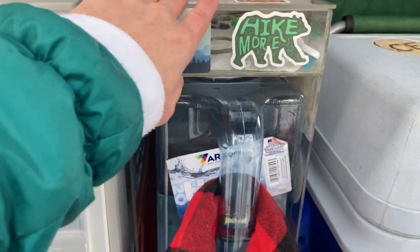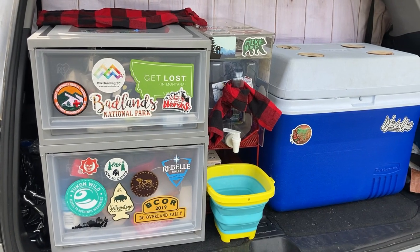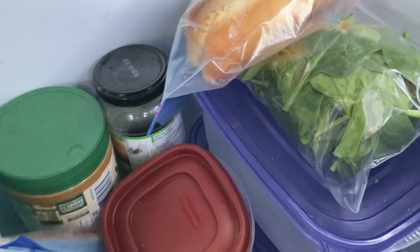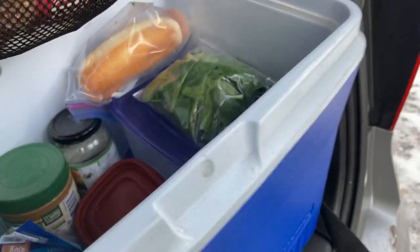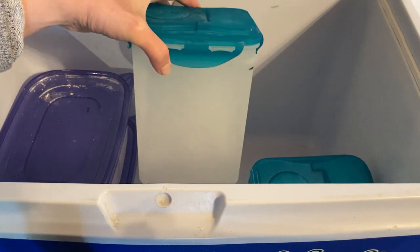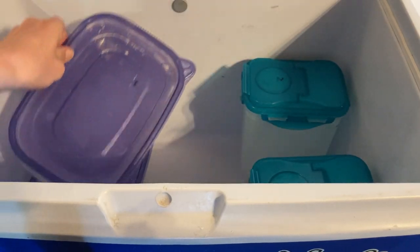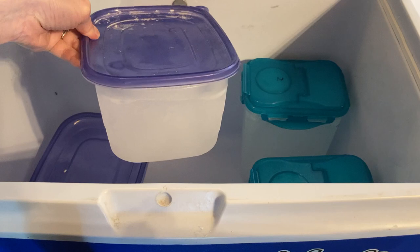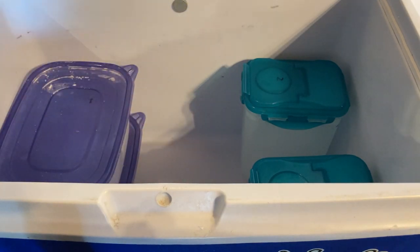On top of the water jug, we keep our toiletries like toothbrushes, face wash, and sunscreen. Our cooler is where we keep all of the food that needs to be chilled. We've been looking at upgrading to an electric fridge, but for now we use this cooler that we've had for about 20 years. We use ice blocks in a large container to keep the cooler cold — we find this much better than just dumping ice cubes in, as those melt and get everything wet. We refill the containers with store-bought ice cubes if we need to.